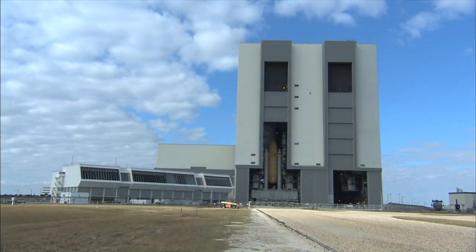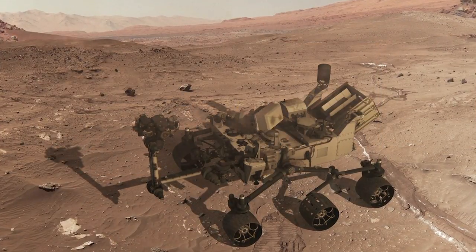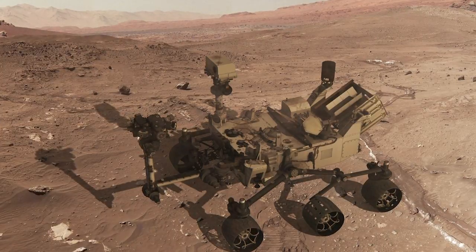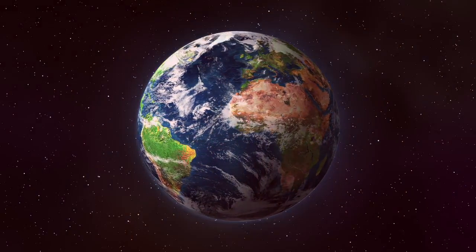This isn't the first time that Molex products have made their way to the final frontier — our optical fiber is currently in use on the Mars rover Curiosity as well. And it just goes to show that Molex products really can be found just about anywhere.